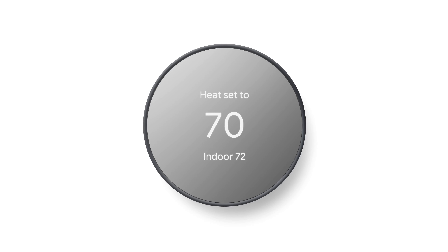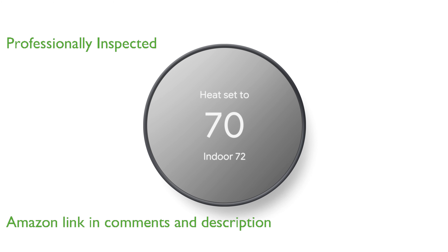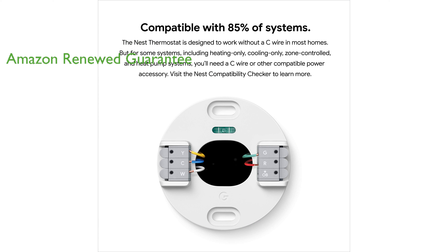The Google Nest Thermostat E Renewed is a smart home device that offers programmable Wi-Fi capabilities. This product, though pre-owned, has been professionally inspected and tested by Amazon-qualified suppliers to ensure it works and looks like new. As part of Amazon Renewed, this product is eligible for replacement or refund under the Amazon Renewed guarantee if you're not satisfied with your purchase.